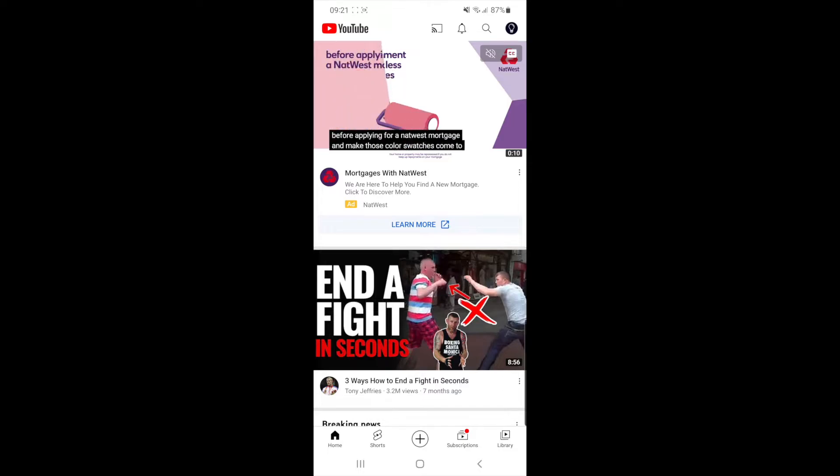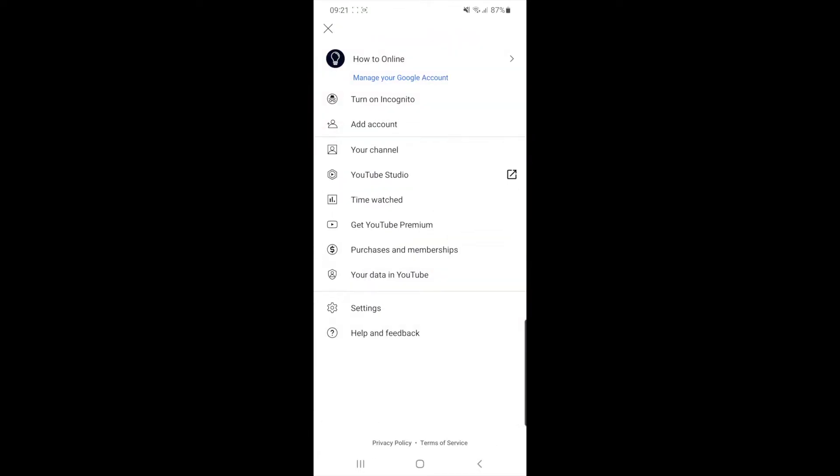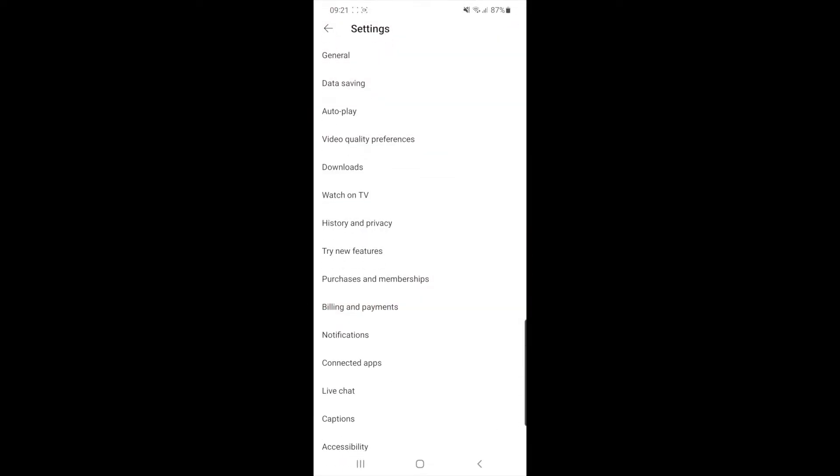Once you click on that, you can now click on the Settings tab. Then once you click on the Settings tab, you will need to find History and Privacy, which is located around the middle of your screen.